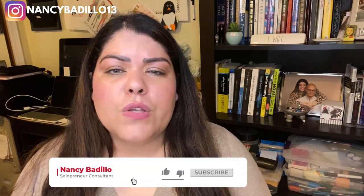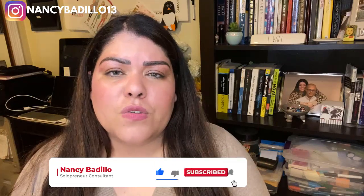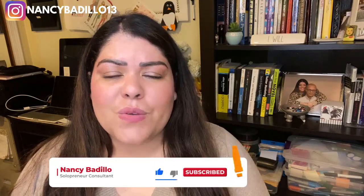Now, if this is your first time visiting my YouTube channel, don't forget to subscribe today. I do upload weekly videos to help you build an impactful online business. So make sure that you subscribe and hit that notification bell so you could be the first one notified every time I upload a new video.